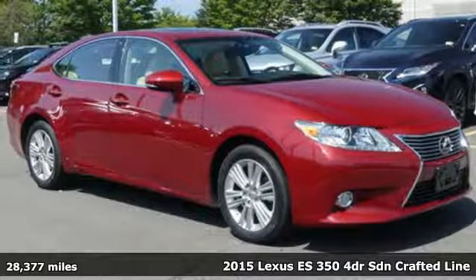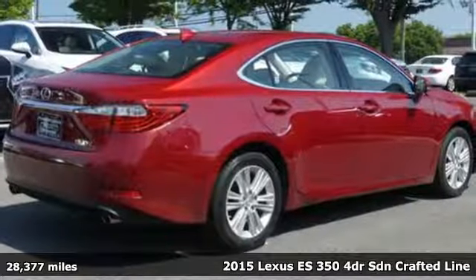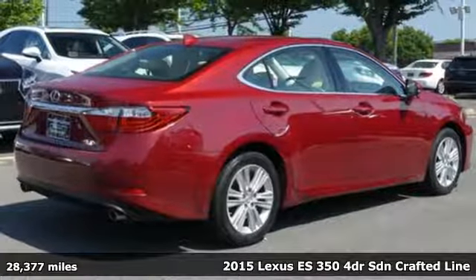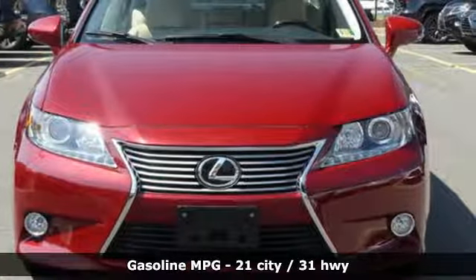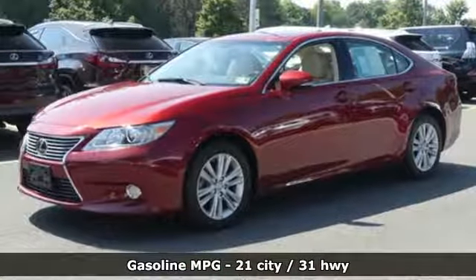Here's a 2015 Lexus ES350. Being noticed in this attractive and powerful sedan, the 3.5L V6 engine works with vehicle stability and traction control for a smooth and impressive drive.